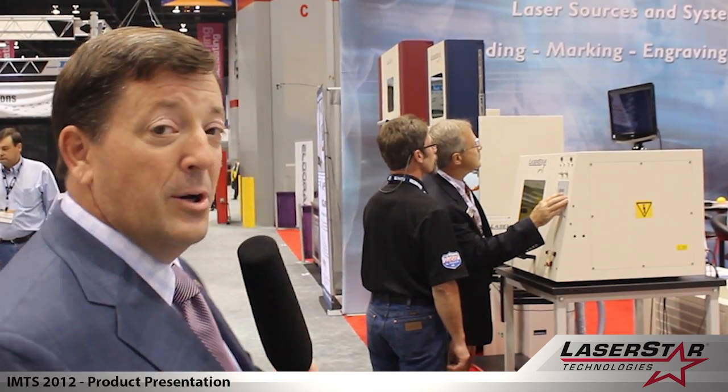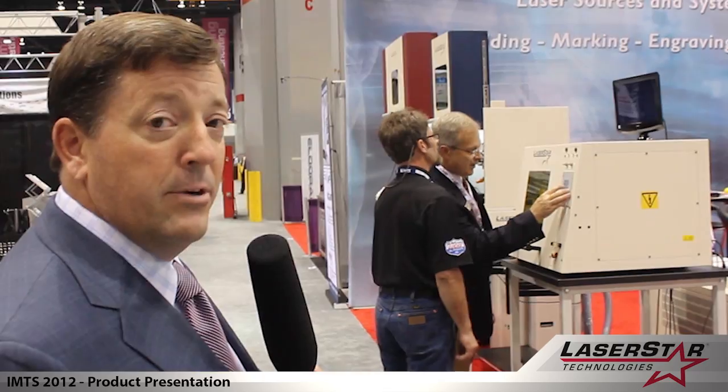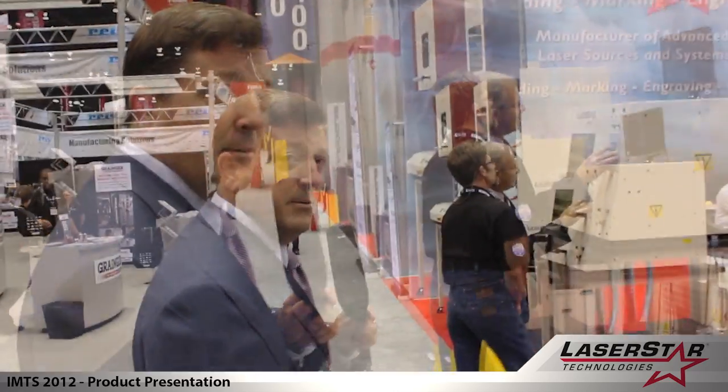Peter right now is featuring one of our automated welding devices with an HMI software package, which is designed for rapid insertion and removal of component parts where the system will be automatically welded depending on the operator parameters. Let's sneak a little bit past Peter.